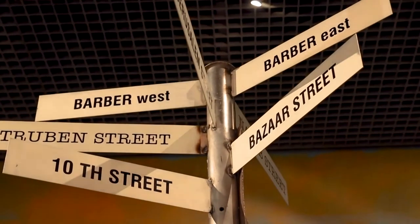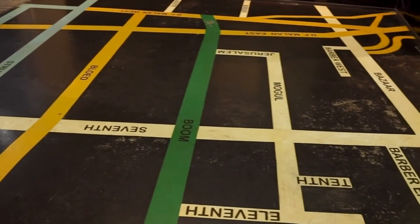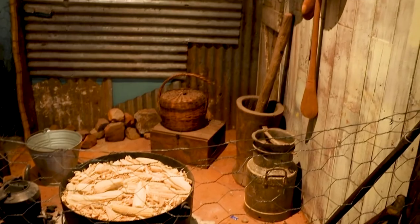Marabastad is all about an area which is situated right here in Pretoria where people were forcefully removed from 1954 up until 1956 because of the apartheid laws.